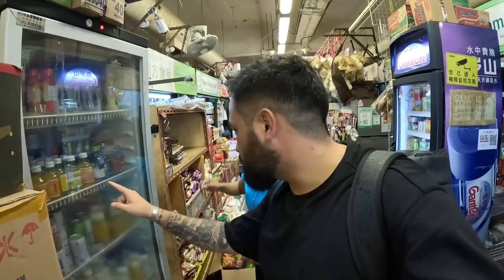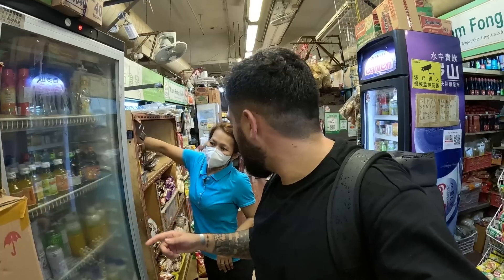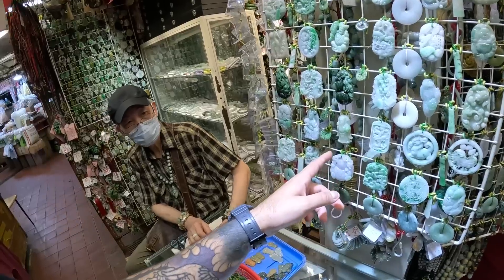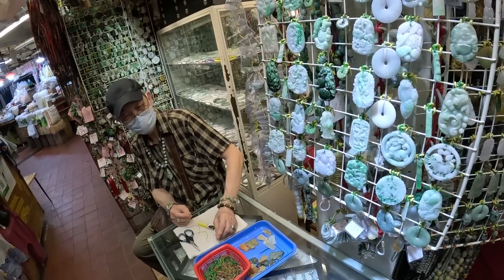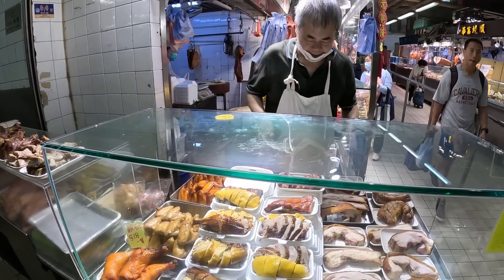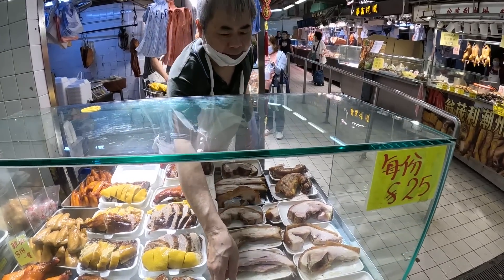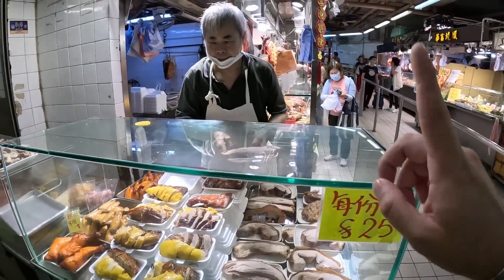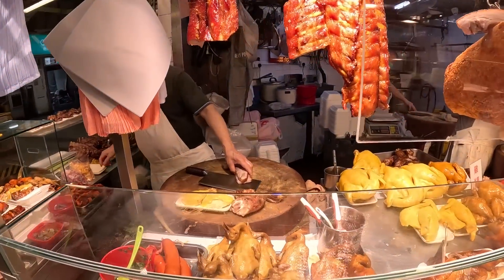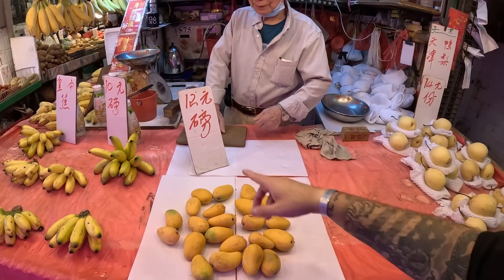Hello, how much is this vitamin orange? Five dollar. Is it an energy drink? Yeah, okay, I'll take one. What is this? That's duck. Okay, but is this duck or pig? Pig. Okay, one please. Yeah, chop chop, thank you. Okay, 12. Can I do 12?